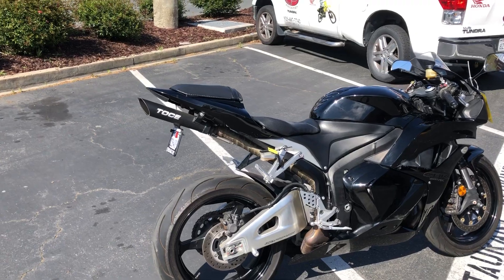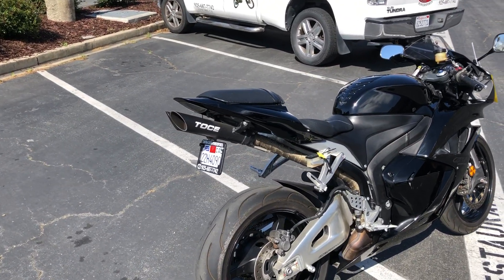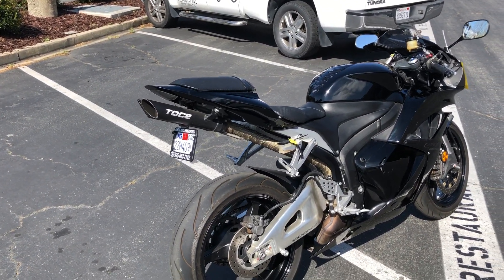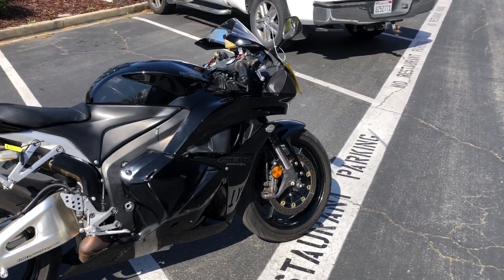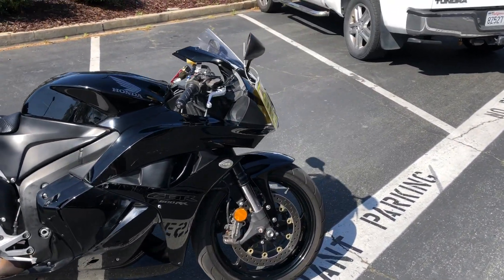In addition to the stock items, it has a Tokichi dual exhaust on the back with a fender eliminator kit. You'll hear it in just a moment — sounds amazing. It also has some flush mount blinkers on the front.